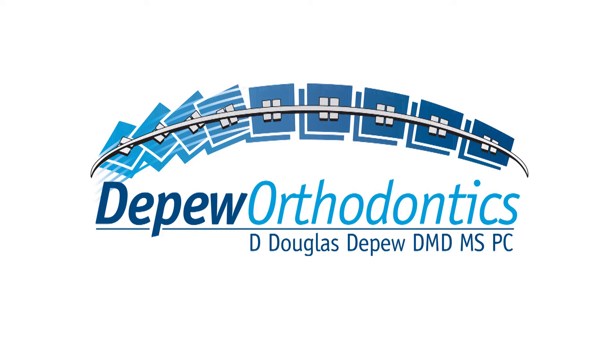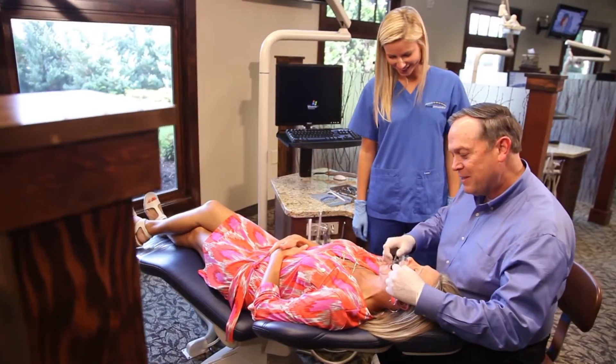Our state-of-the-art treatment really is Incognito. Incognito is where we take braces and put them on the back of the teeth. These are custom-made braces, custom-made to fit only your teeth. And the wires are robotically bent, scientifically made, so that the treatment is customized for that individual patient.